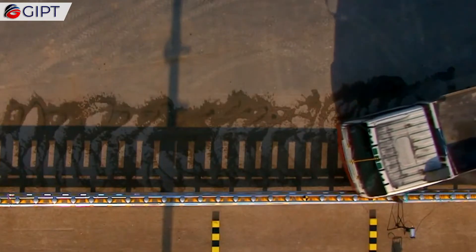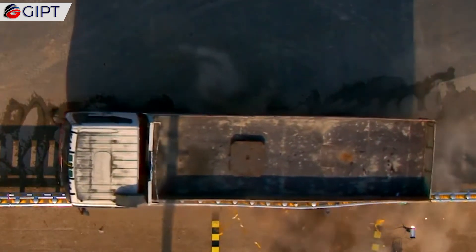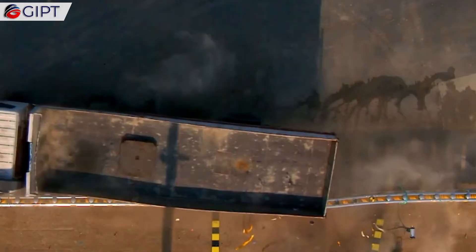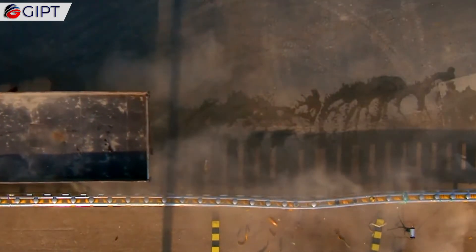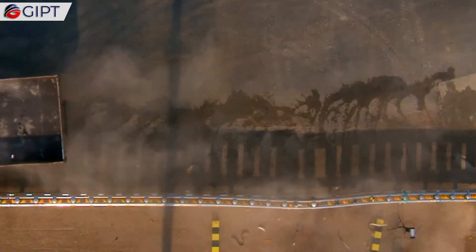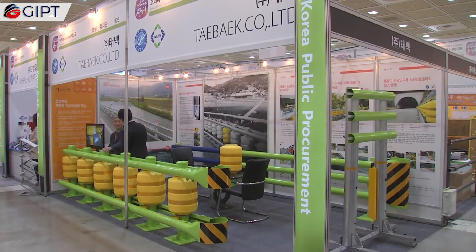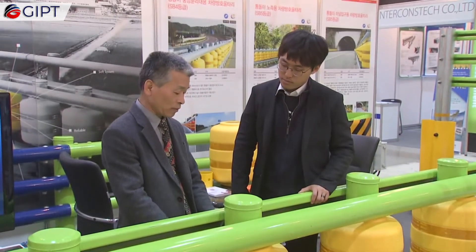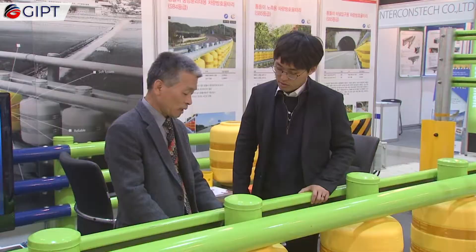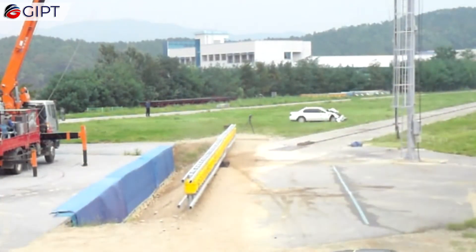This pioneering system reduces the overall forces experienced by the occupants of the crashing vehicle. This concept brings us back to the basics of physics, where a vehicle crashing into an immovable barrier is subject to the same force as if it was hitting an equal-size vehicle traveling the same speed in the opposite direction.